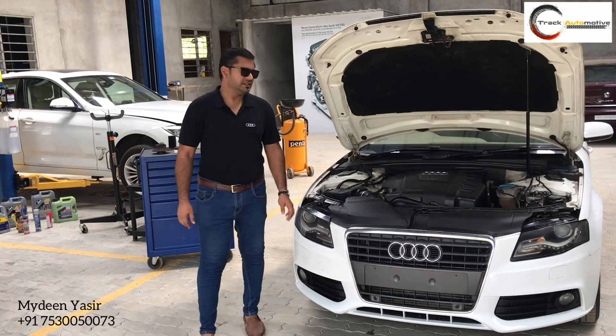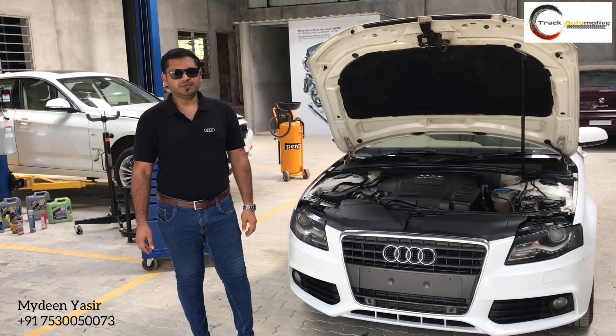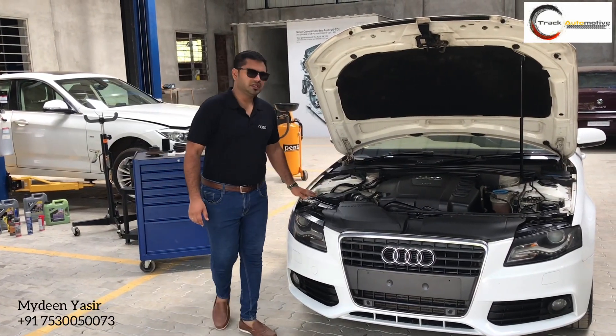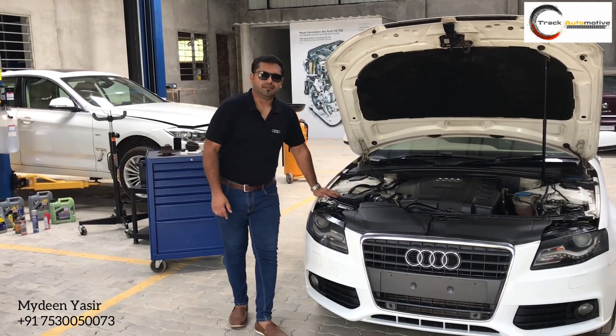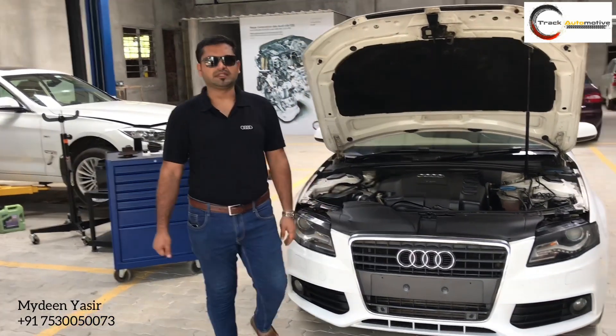Dear friends, good evening to you all. Yazir here from Track Automotive, and this is an Audi A4. The vehicle is now ready for delivery. The vehicle visited here for a maintenance service and for some required works.